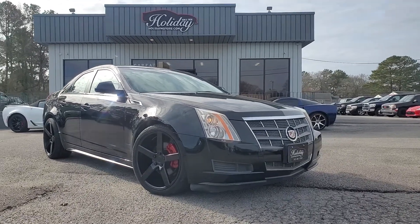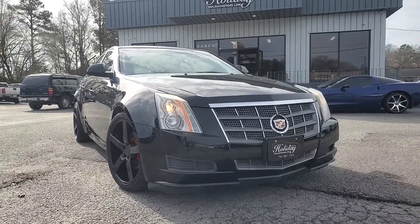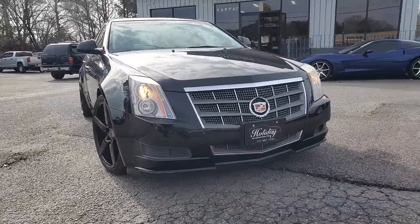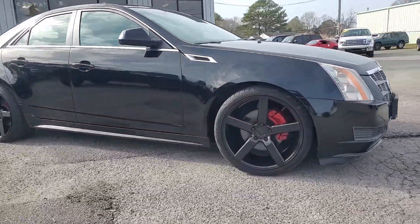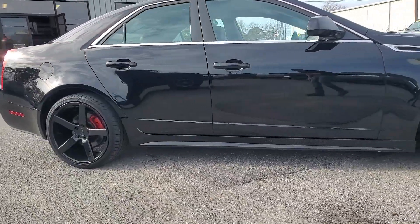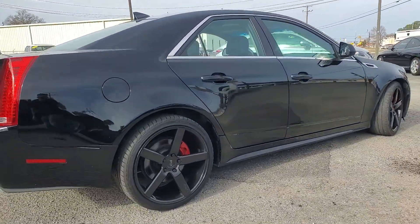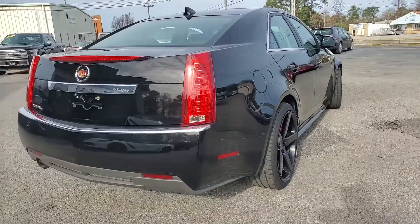Hey, what's up everyone? This is Chad Henry again here at Holiday Motors in Portsmouth, Virginia. Today with this 2011 Cadillac CTS. Really sharp looking car. As you can see, blacked out — beautiful black paint with the custom 20-inch Nietzsche wheels on it that look really sharp. The red brake calipers add a nice little sporty touch to it. Nice set of tires.